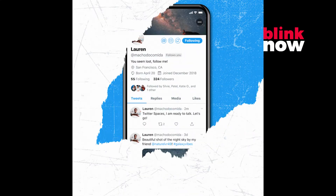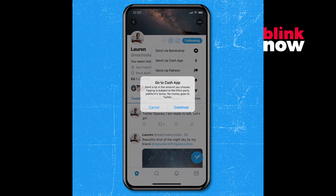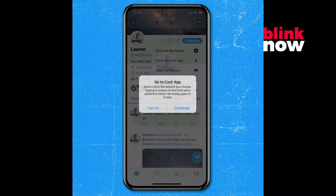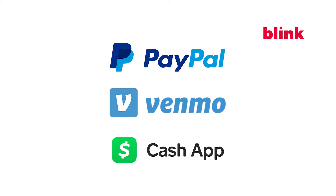The tip jar function essentially adds a small icon to a user's profile on mobile devices only for now, with a drop-down menu for other payment providers such as PayPal, Venmo, or the Cash App, the latter two of which are popular in the United States.